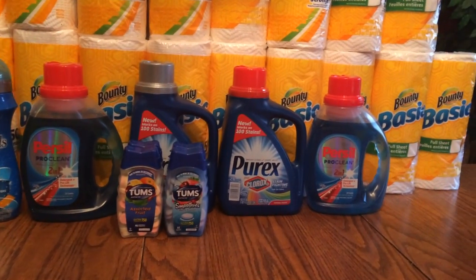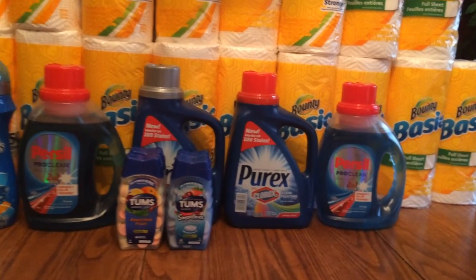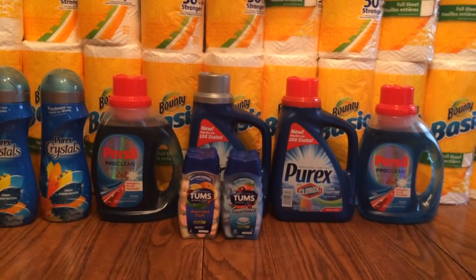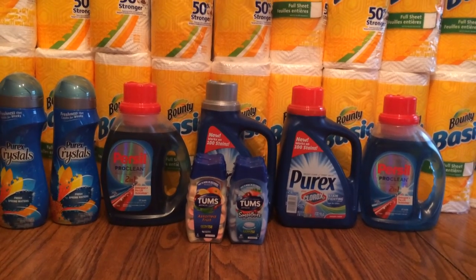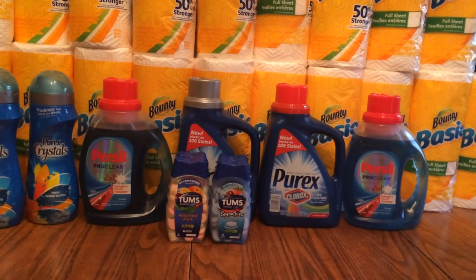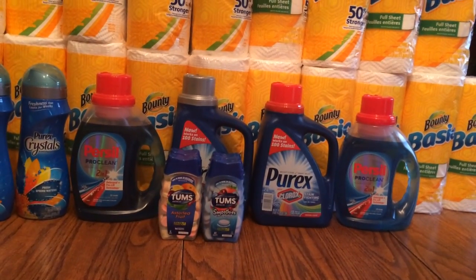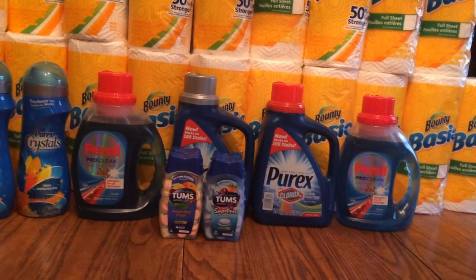The Purex Laundry Soap is also $1.99, and they have the Clorox ones. On my Saving Star, I have two offers for a dollar off that brand. So basically it's going to end up being free for me.